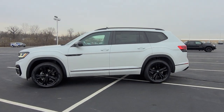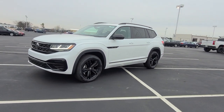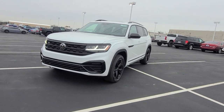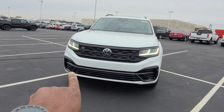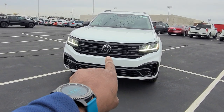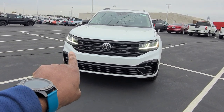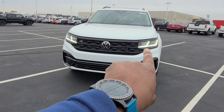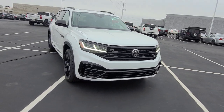This particular one is opal white pearl on the exterior with marl brown and black leatherette interior. It features the blacked out R-Line front end, the large air intake, no chrome trim at the base of the bumper. Black roof rails and black window sills complete the blacked-out exterior theme.